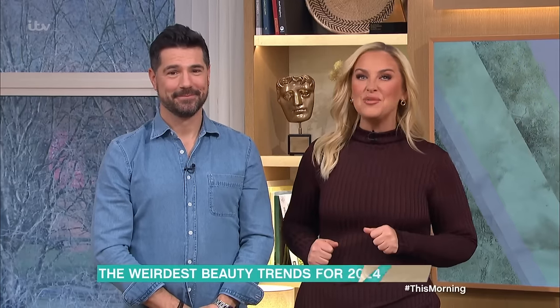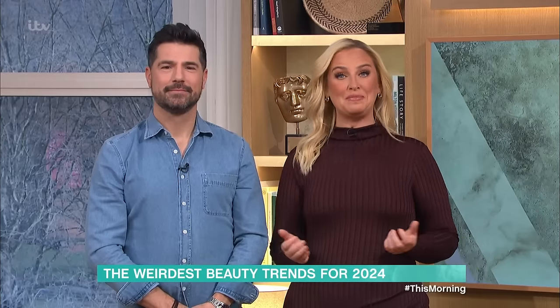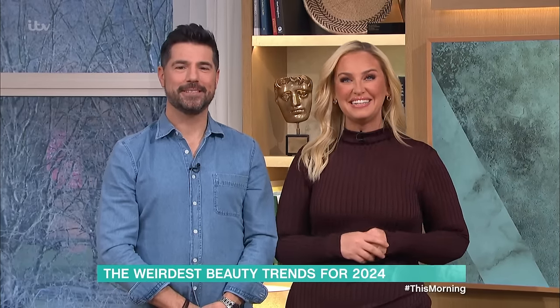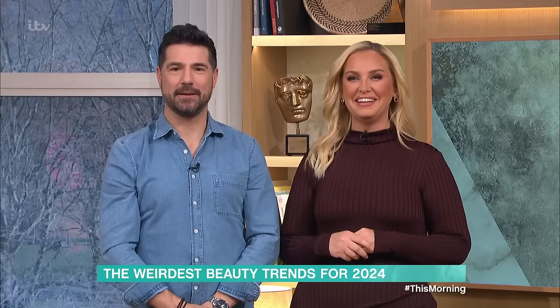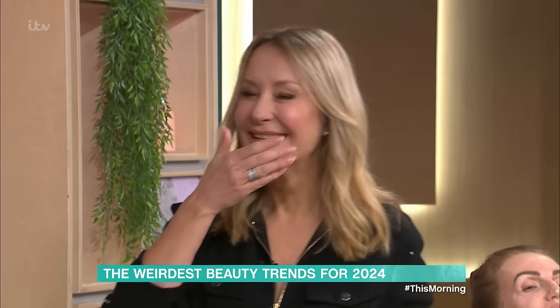If you're thinking of refreshing your beauty regime this year, have you ever considered adding things like seaweed and salmon sperm to your bathroom cupboard? I can't quite cope with what you're about to see. Bear with us, because beauty expert Nadine Baggett is here to explain it all.